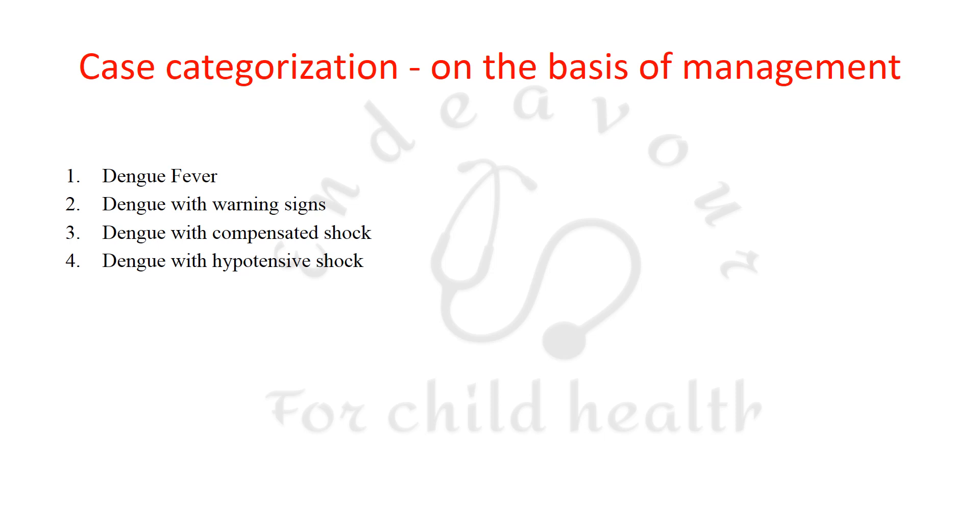Now the CDC categorizes dengue on the basis of the management to be given to the patients. The categories are: dengue fever, dengue with warning signs, dengue with compensated shock, and dengue with hypotensive shock.